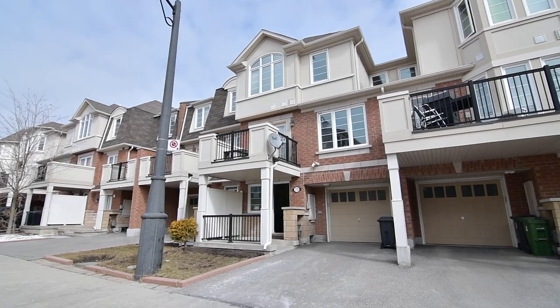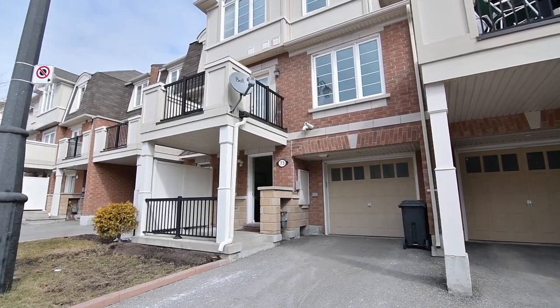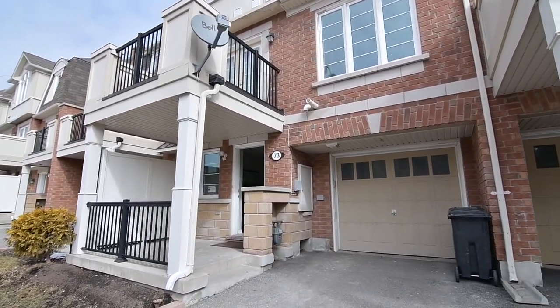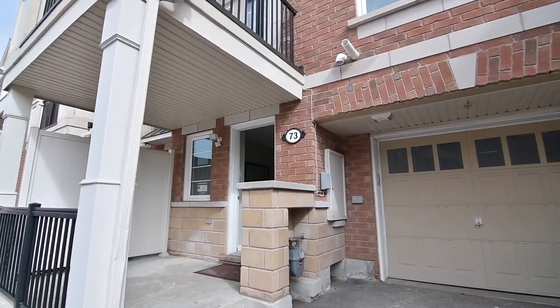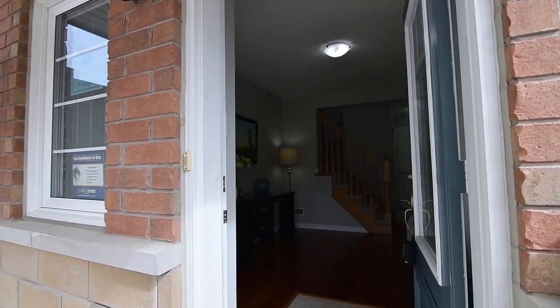A well-maintained three-bedroom home located within the Clare Lee Birchmount community of Toronto. Welcome to 73 Mendelssohn Street. This freehold townhome features a single-car garage with additional exterior parking as well as a covered front patio.